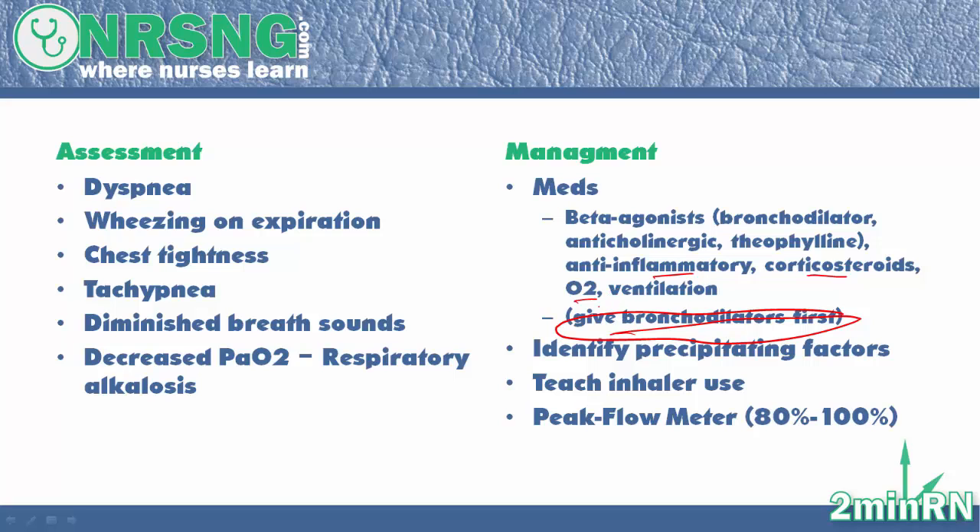Other things you're going to want to do: identify precipitating factors. Ask the patient where they work, if they've ever had allergies before, if they ever experienced chest tightness when they're outside during specific seasons. You're also going to want to teach proper inhaler use — teach the patient to take deep breaths to ensure the medication gets in, shake the inhaler before use, and after inhaling the medication, hold their breath for about 10 seconds to distribute it throughout the lungs.